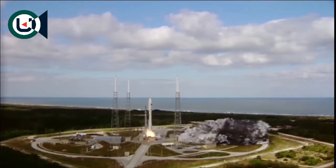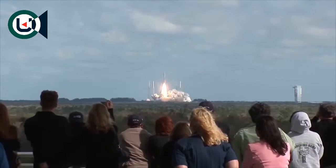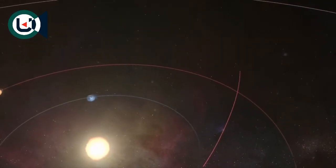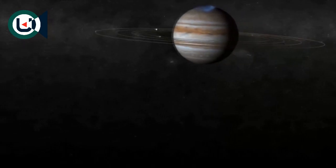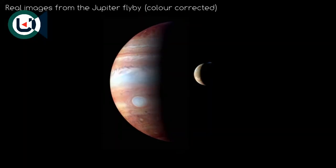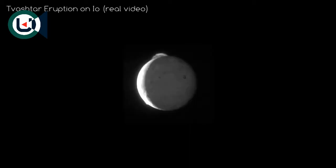It whizzed past the moon in only 9 hours — the Apollo missions took 10 times as long. On its way to Pluto, it used Jupiter as a gravity assist, which shaved 3 years off the arrival time. It also used Jupiter as a trial run for its systems, taking some remarkable videos and images of the planet and its moons.